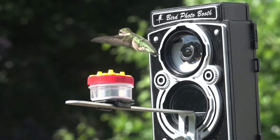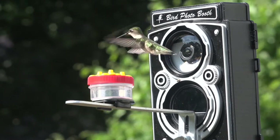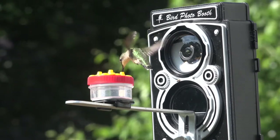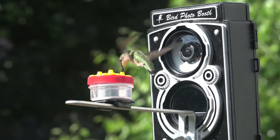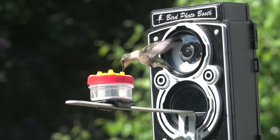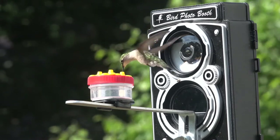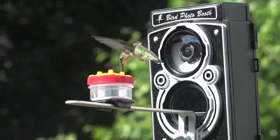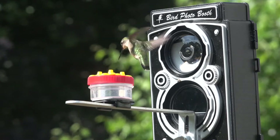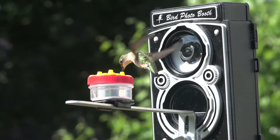I really wanted to get some hummingbird footage using the bird photo booth, and eventually my patience was rewarded. I mounted a hummingbird feeder right onto the arm of the bird photo booth, and at first they didn't want to come over — I just had other friends coming. But eventually, by taking down all the other feeders, we trained them to come to this one.